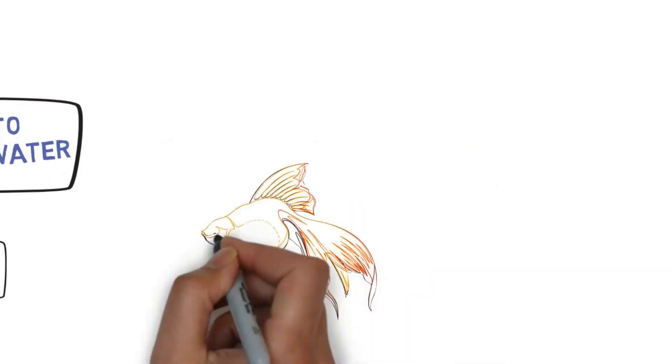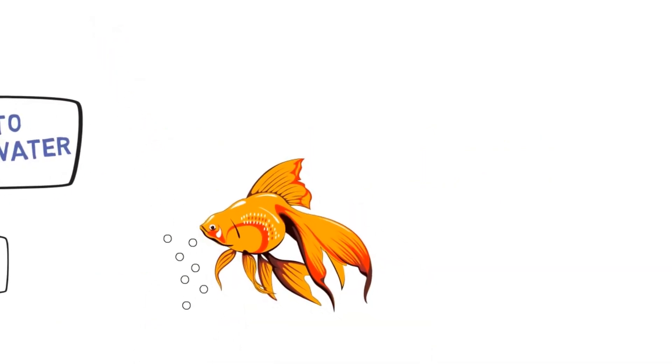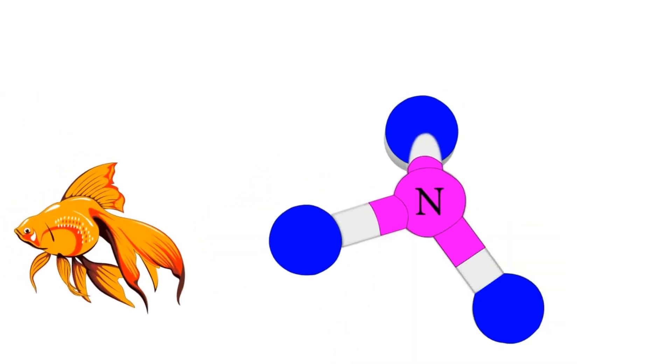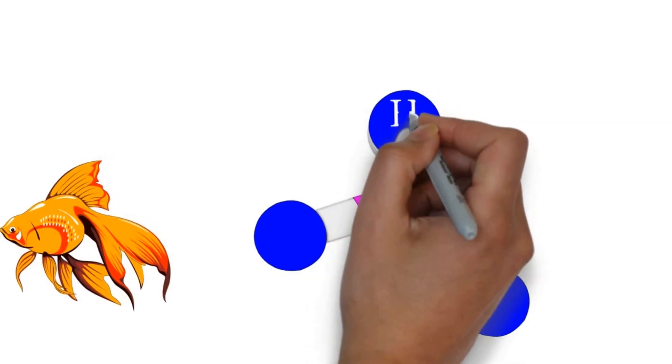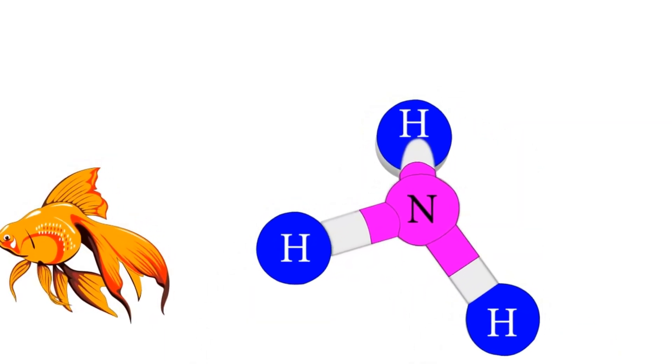What happens is that you start feeding the fish every day, then the fish poop every day. Fish poo is mostly made up of ammonia, so if the water isn't changed, the ammonia builds up in the tank and it can actually poison the fish.